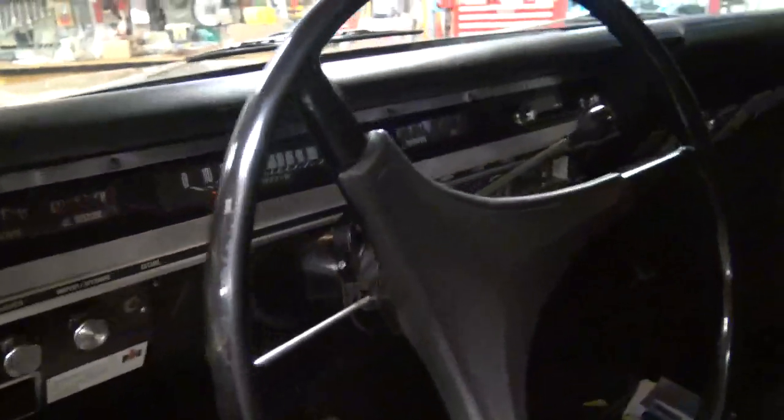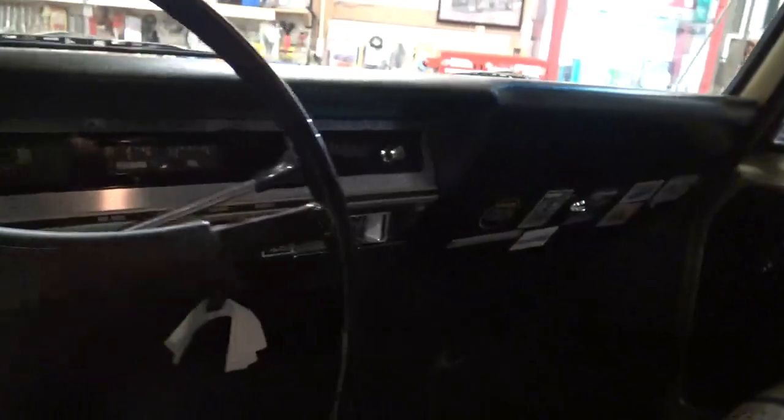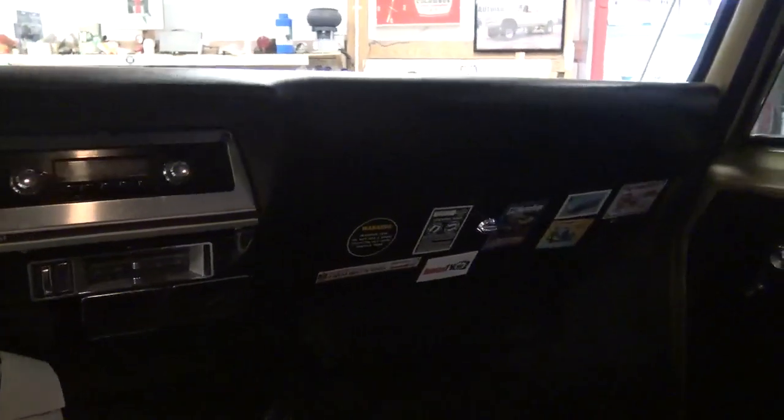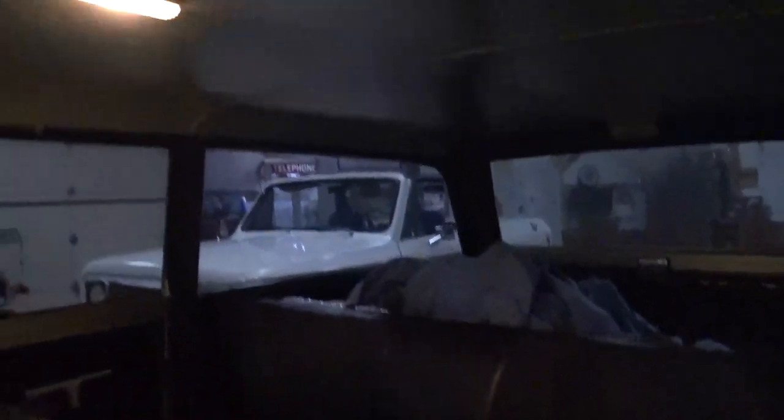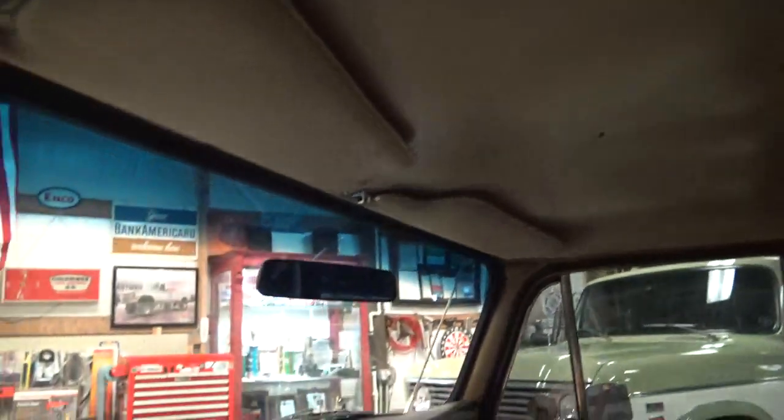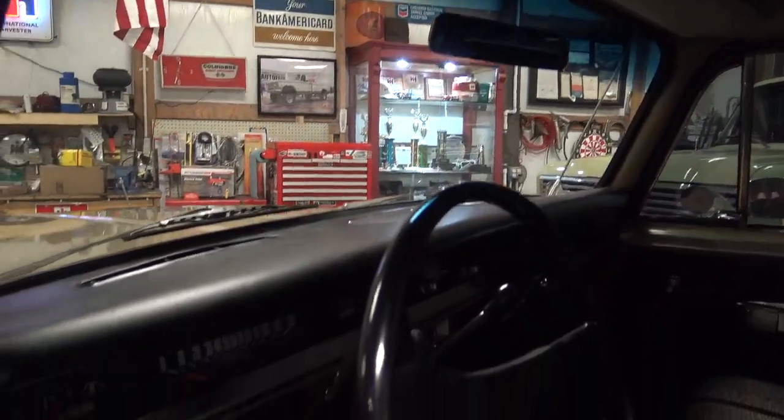The dash is actually out of a 1971, which was kind of a nod to my father because he had the same dash in his 1970. I just think the older dashes are classier — that's probably just me. The upholstery is all original 1971. The headliner was re-popped, it's new, and the dash is completely new original.